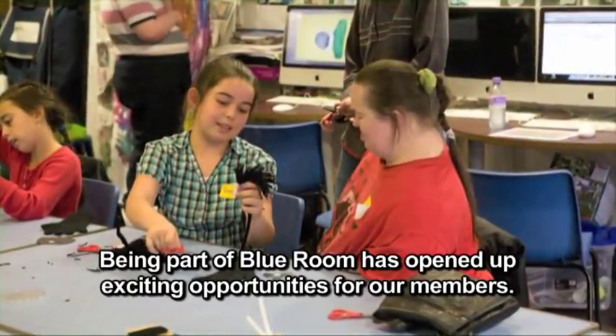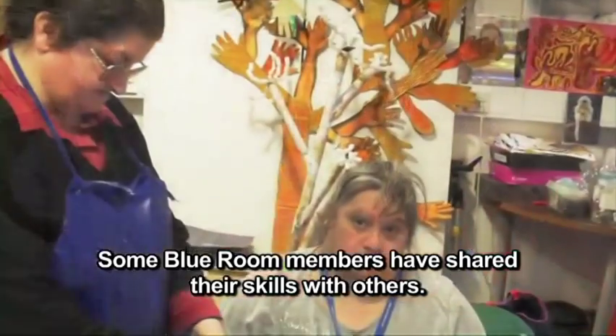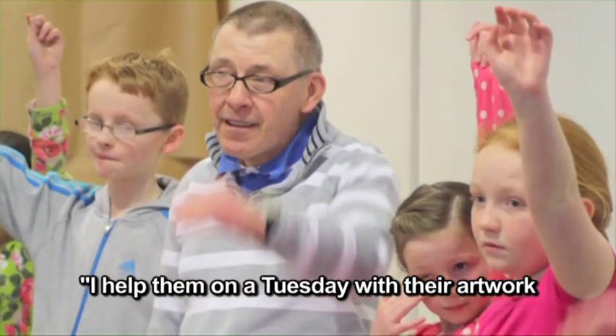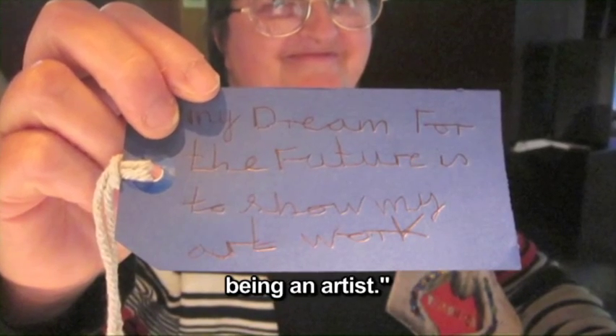Being part of Blue Room has opened up exciting opportunities for our members. Some Blue Room members have shared their skills with others. I help them on a Tuesday with their artwork — if they can't do it, I help them. It makes me feel proud. Being an artist.